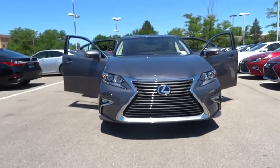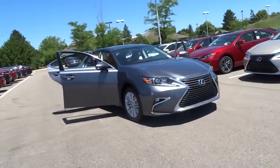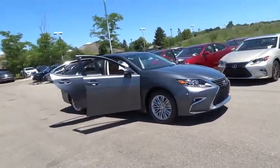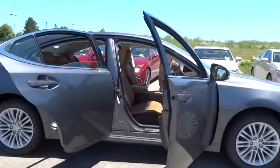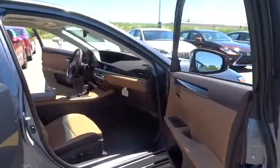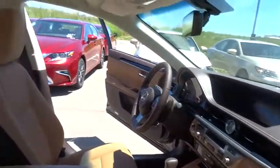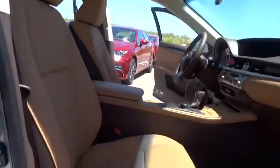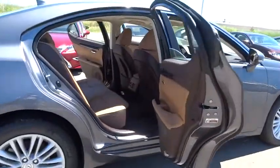The 2016 Lexus ES350. The Lexus ES350 is a sophisticated combination of distinctive styling, luxury, and smooth performance. A 3.5 liter V6 engine propels the ES from 0 to 60 miles per hour in 6.8 seconds, and the countless standard interior features transport you to a new level of luxury and convenience.